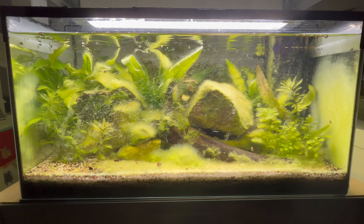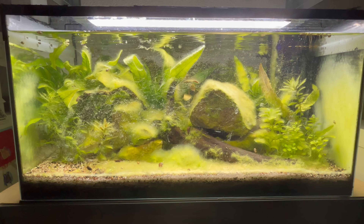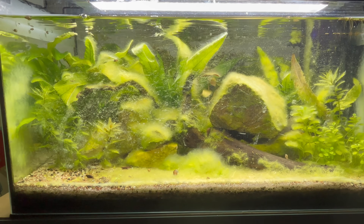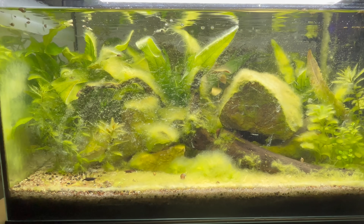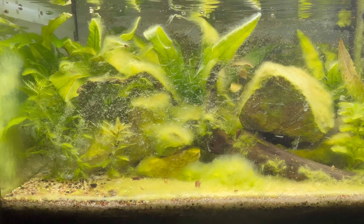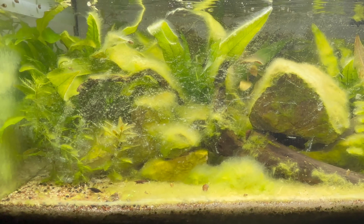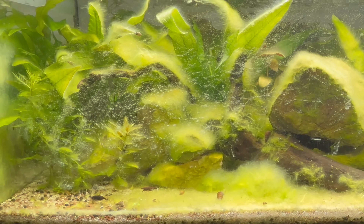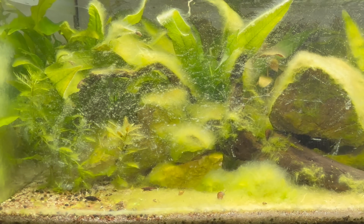I see this very clearly in my own neocaridina shrimp breeding setup. To maximize baby shrimp survival, I deliberately overfeed the adults, which encourages rapid biofilm and algae growth. This creates a rich nursery environment packed with natural food. But there's a catch — when you push biofilm this far, it can cover almost every surface.